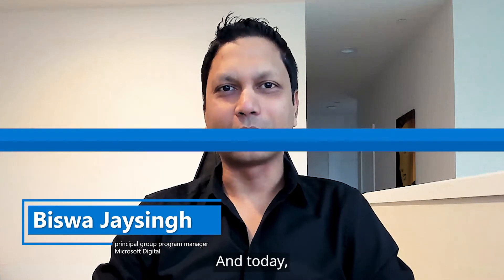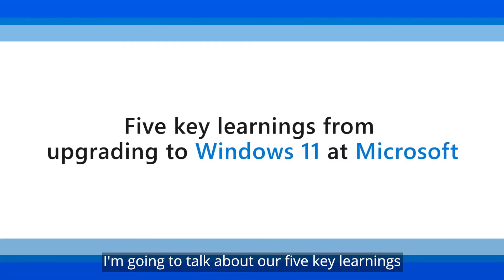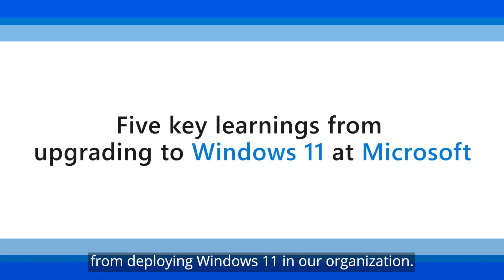Hi, this is Biswa Jay Singh. I'm a Principal Group Program Manager with Microsoft Digital. And today, I'm going to talk about our five key learnings from deploying Windows 11 in our organization.